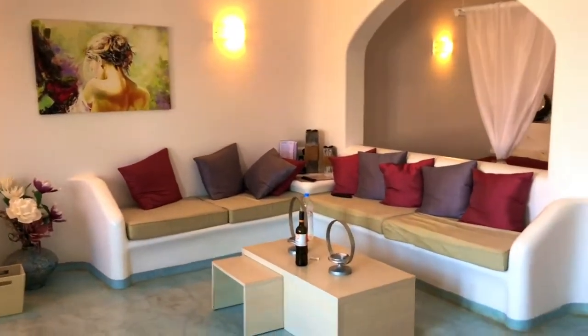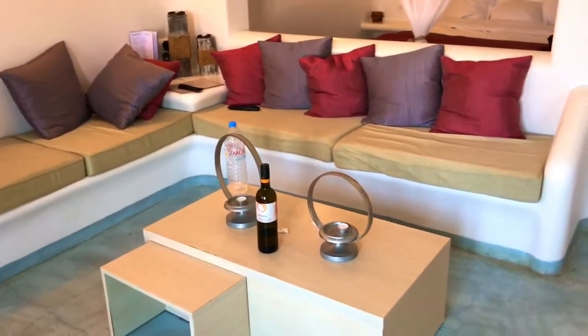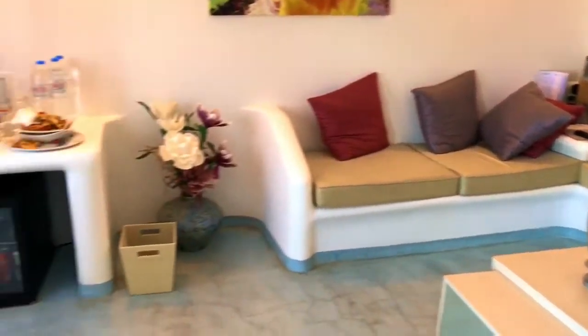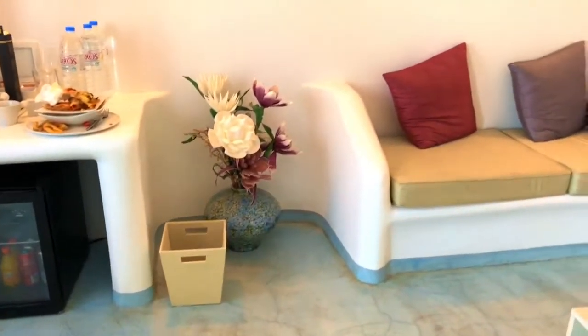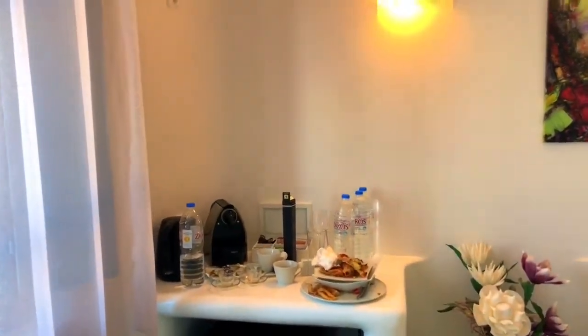Very nice couch area. When you arrive, they bring you a bottle of wine, and you can choose between white or red wine. There is stuff in the refrigerator, though of course that costs money. But the water and the coffee are free, and they do have an espresso maker.